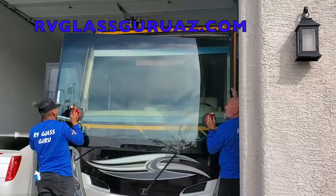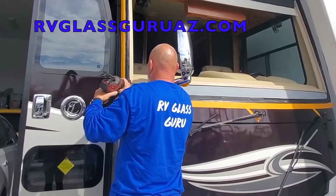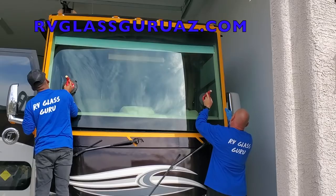RV Glass Guru specializes in large one-piece windshield replacement. They have a team of installers that service the entire state of Arizona as well as a nationwide network. They put a new windshield in my Tiffin over a year ago and I couldn't be more happy with the service I received. The RV Glass Guru offers discounts to veterans and first responders — thank you to all of you that have served our country.